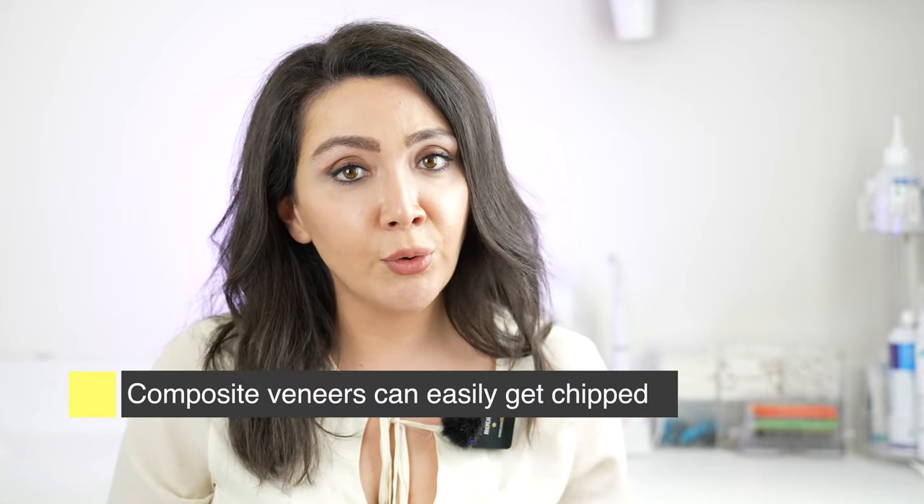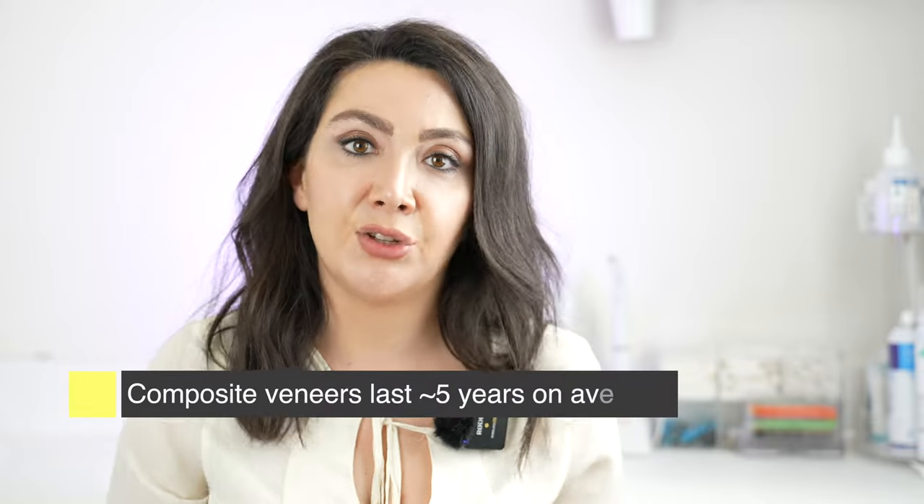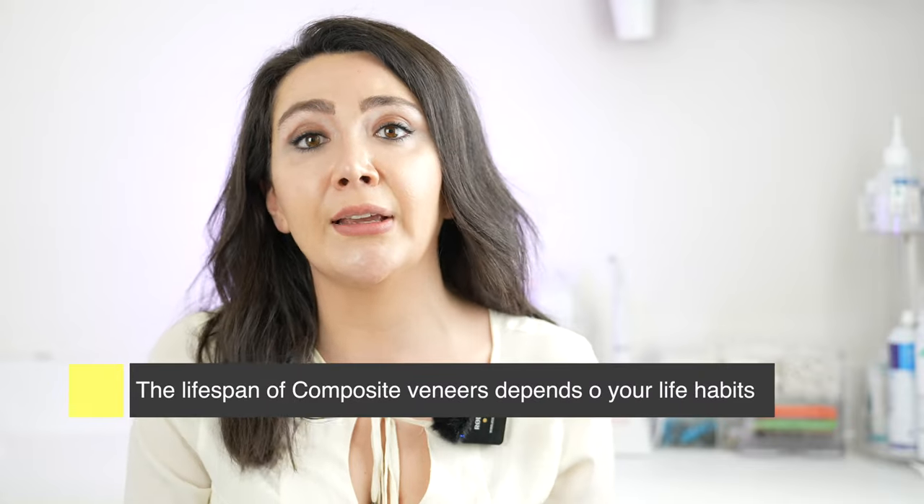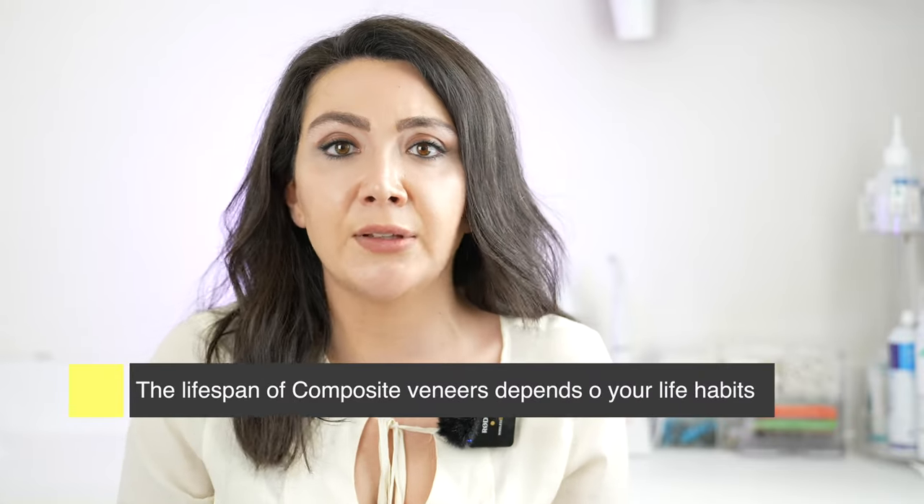Composite can easily chip unfortunately, although if your bite is the way it should be and your dentist does a great job, hopefully it will last a while. When I say a while, we expect on average five years. I have had patients who have had their composite veneers for 10 or even 20 years — first of all they were very stained but they were not chipped — and that all depends on your bite, how you take care of them, and what habits you have, like chewing on your nails.